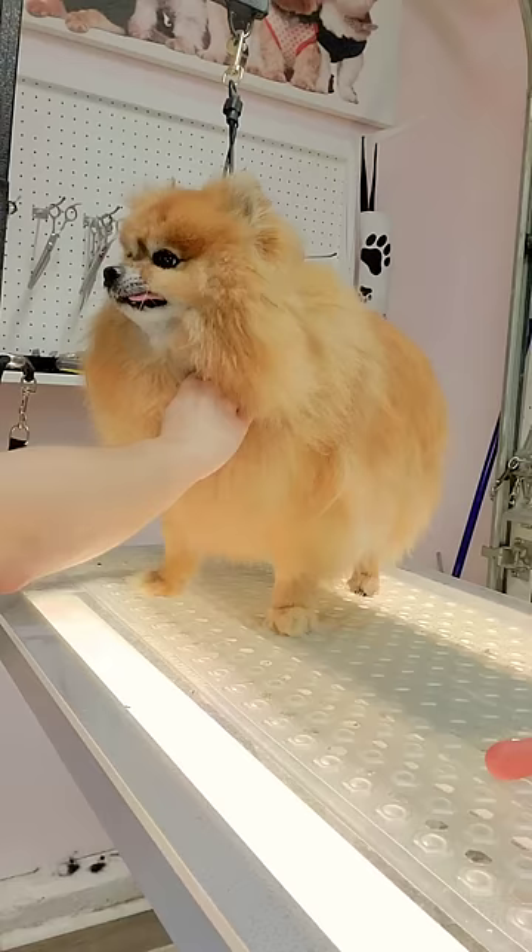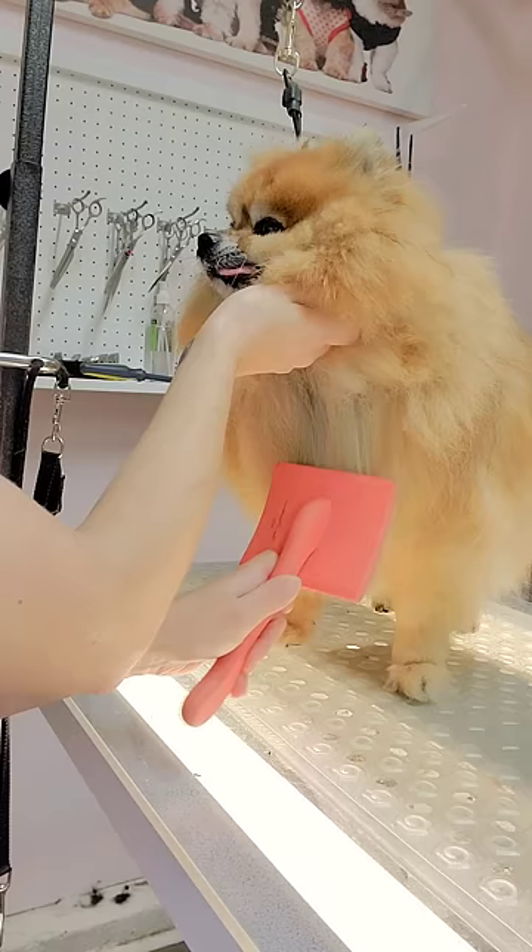After he is dry, I spray him down in the Stuff for Dogs, which is a conditioning treatment, and then I brush him with my coral brush.